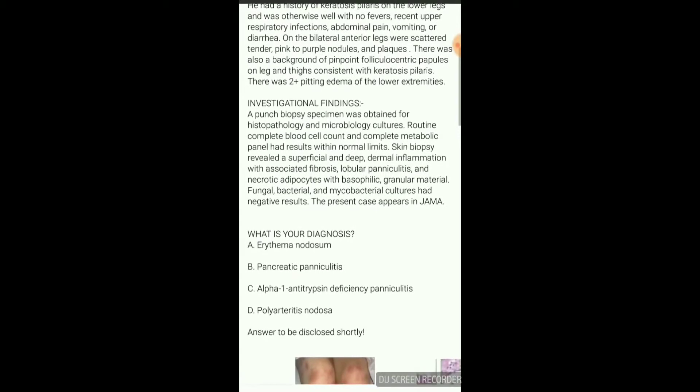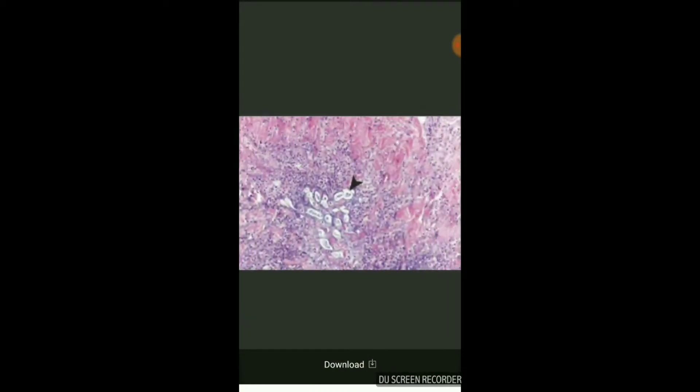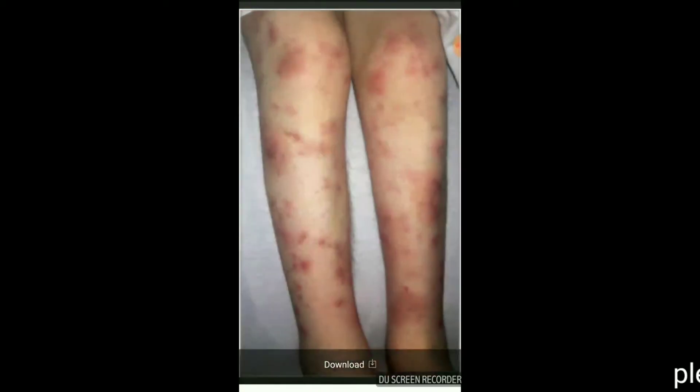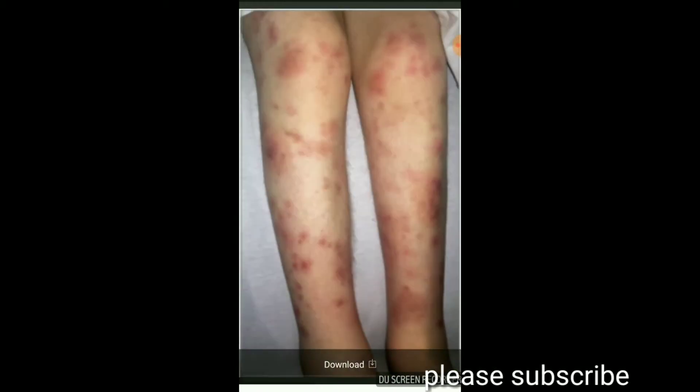This case is published in JAMA. If you have a diagnosis, please comment. The options are: A) Erythema nodosum, B) Pancreatic panniculitis, C) Alpha-1 antitrypsin deficiency panniculitis, and D) Polyarteritis nodosa. Please comment with your answer and explanation.